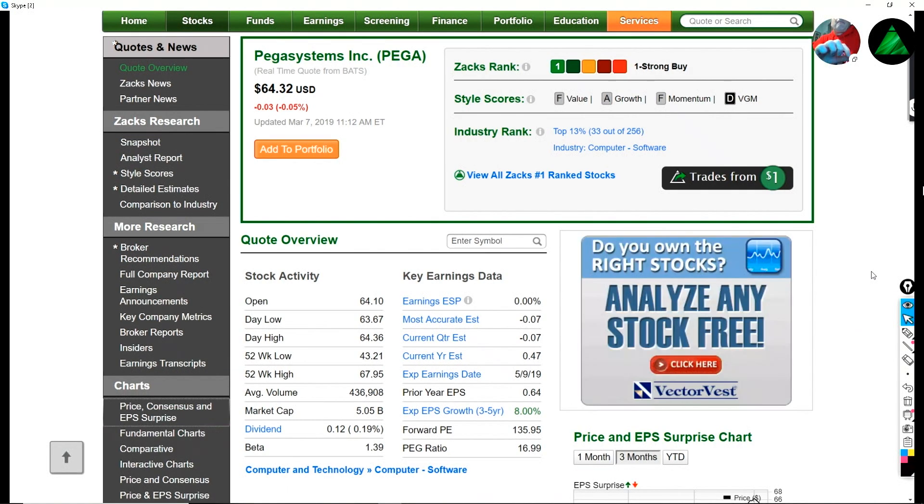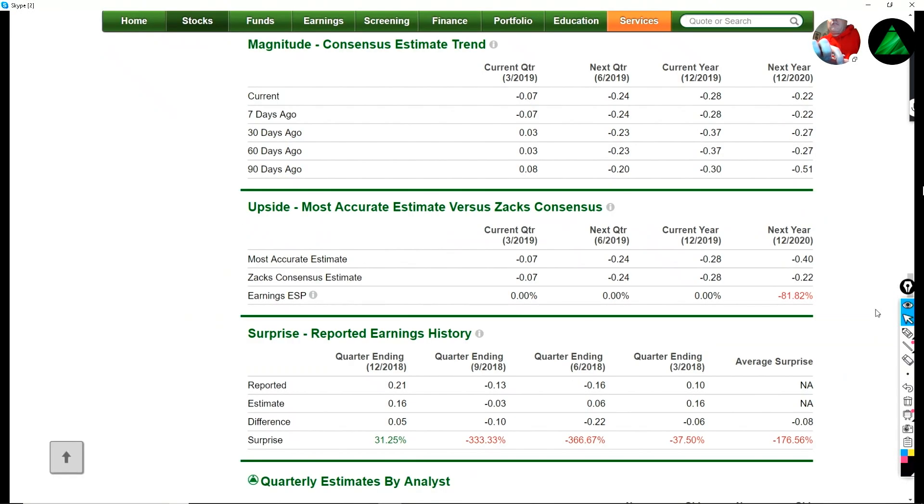Let's take a look at our next one, and that's Pegasystems — PEGA is the ticker. This is also around a $64 stock — it's the $64,000 question today. Zacks Rank number one, and that's a strong buy. And this one also has my wonderful divergence: A for growth, F for value. Let's go ahead and take a look at the earnings estimates here. It's a slightly different picture — the earnings estimates have been improving. However, for the current quarter, going from a gain of 8 cents to a loss of 7 cents — that's actually the wrong direction.